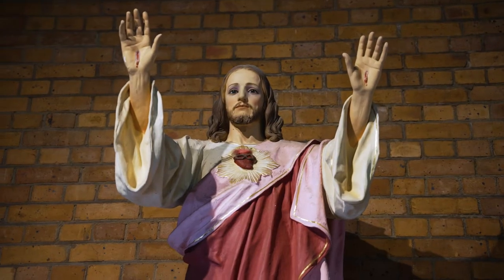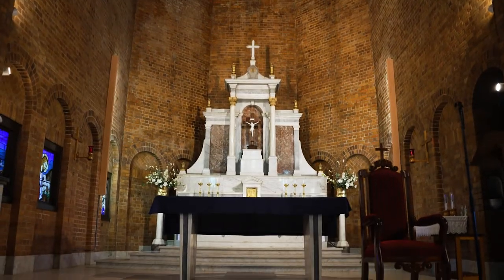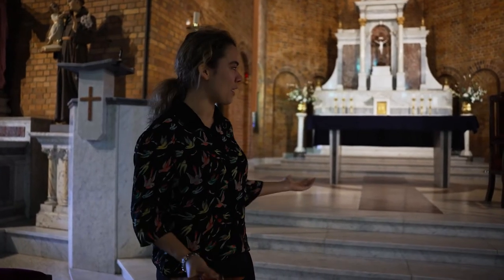Up here is where we have our altar and presider's chair. There are also some beautiful stained glass windows here as well. This is where we will celebrate our masses and other feasts like liturgies of the word and anything else that can come across in our church.